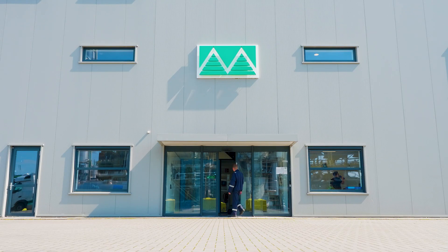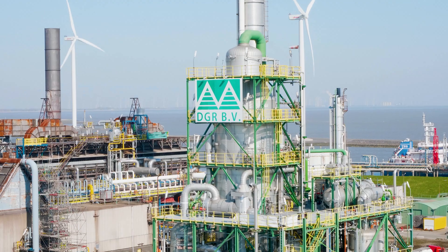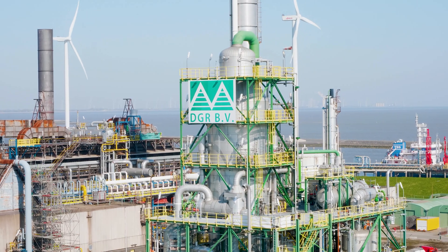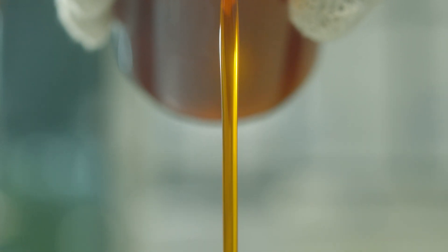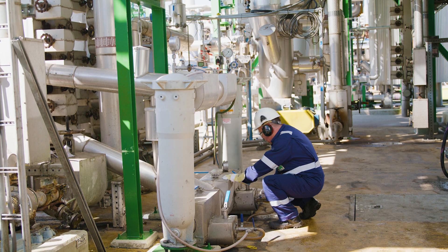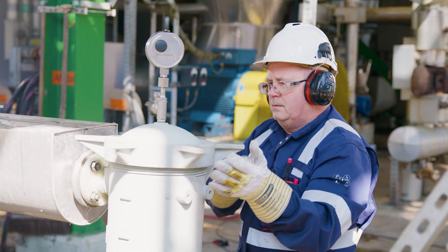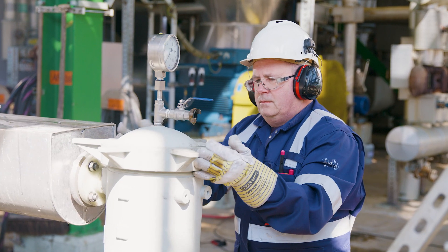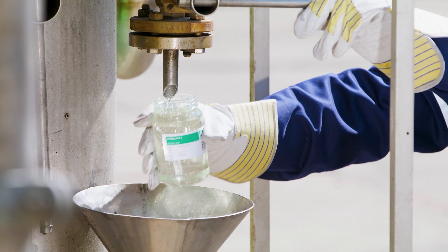This is where DGR comes in. Located at Delfzijl Chemical Park in the Netherlands, our state-of-the-art glycerin distillation plant is designed to process crude glycerin, a byproduct of refining palm oil. We purify the crude glycerin through a meticulous refining process, removing impurities and transforming them into high-quality refined glycerin.